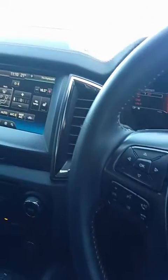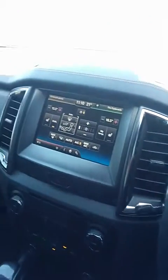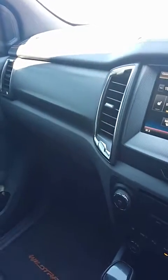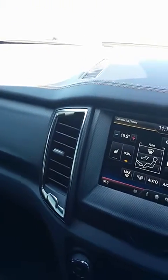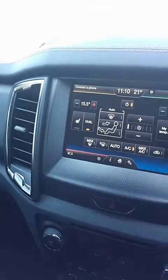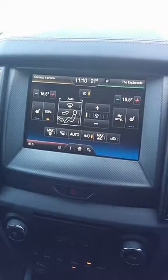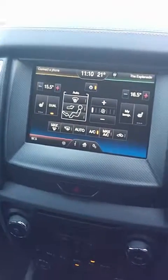Definitely a top of the range, beautiful car indeed — definitely worth the money. They do keep their value quite well. As you can see, you've got your orange stitching throughout the car — it's just a beast all round. I'm Jordan, thank you for listening Damien. If you have any other questions, I'll put my number in the email as well. Thank you again.